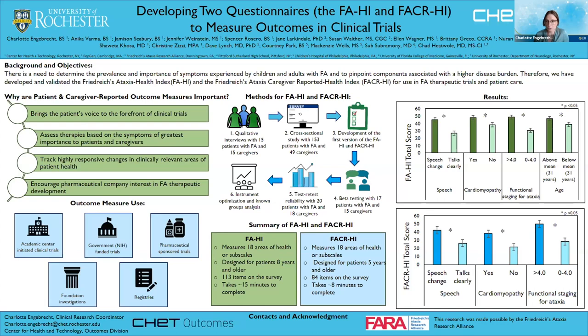We developed the FAHI and FACRHI starting with qualitative interviews with 15 patients with FA and 15 caregivers, to determine the most impactful symptoms in Friedreich Ataxia. We then implemented these symptoms in an online survey taken by 153 patients with FA and 49 caregivers. Following statistical analysis, the survey results were used to develop the first versions of the FAHI and FACRHI. Next, we conducted beta interviews with patients and caregivers to discuss the survey, determine if wording was unclear, and identify anything to add or delete. Finally, we tested reliability by having participants take it at baseline and approximately 14 days later to ensure the instrument is not overly sensitive — meaning your score should not fluctuate too much over that period. This process led to further modifications resulting in our final versions of the survey.